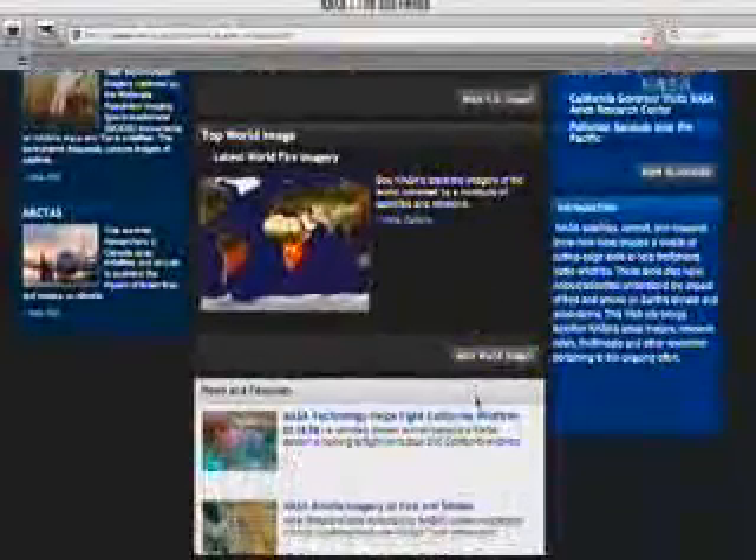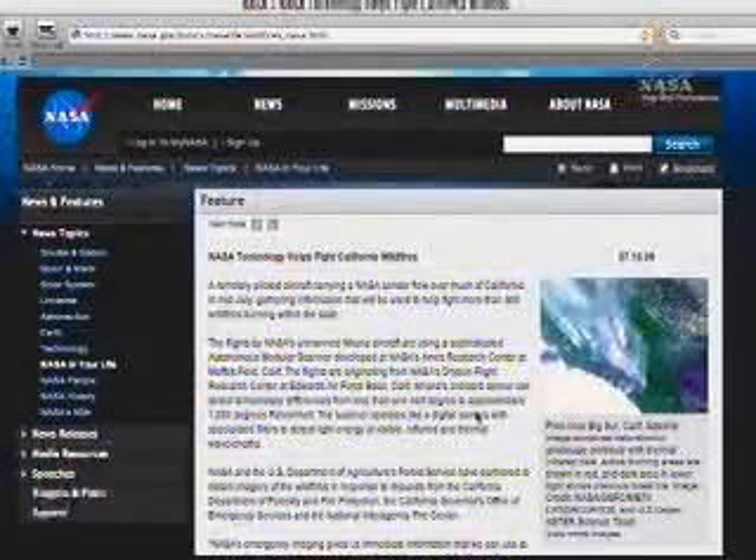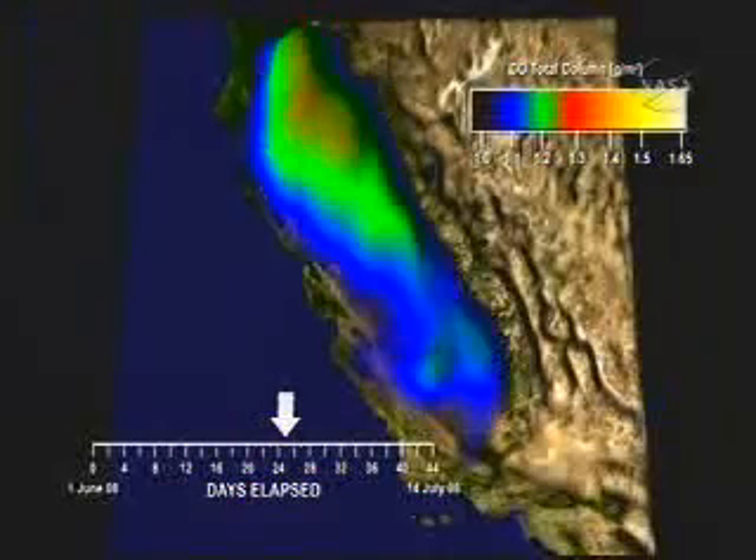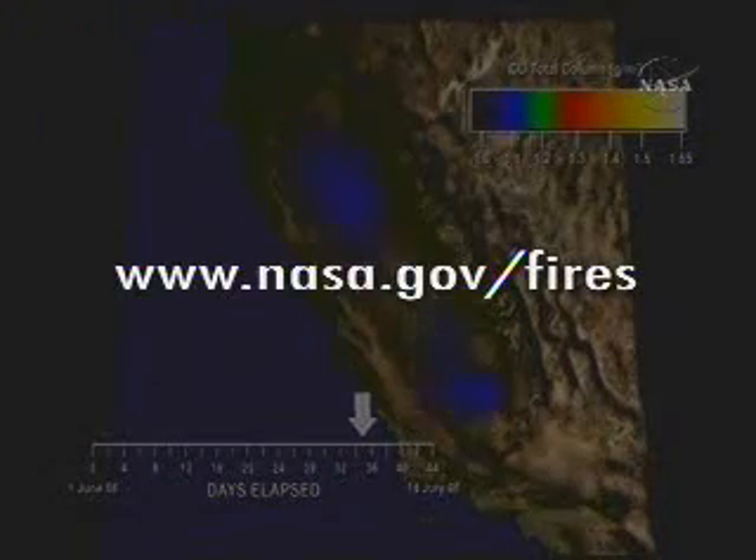The fire and smoke web page also features the latest research articles and multimedia resources from across the agency. Check it out at www.nasa.gov/fires.